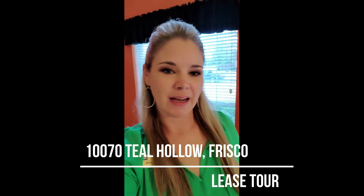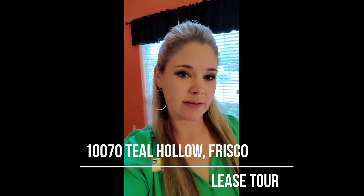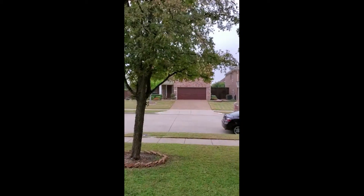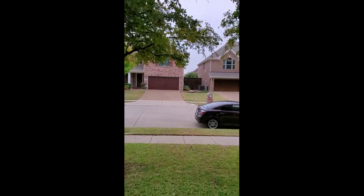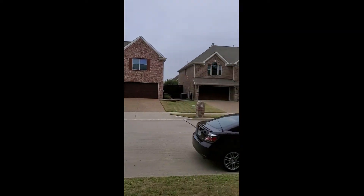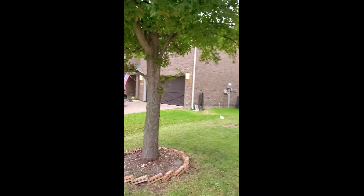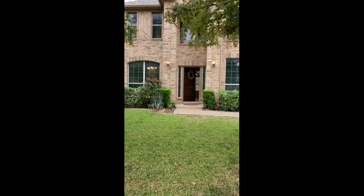Good morning, I'm taking a tour of 170 Teal Hollow Drive and I'm going to start outside. It's very windy, so if you can't hear me, that's why. What you need to know about the outside of this house is this whole neighborhood is gorgeous. All of the houses have these beautiful garage doors and they all match. There are big beautiful houses across the street.